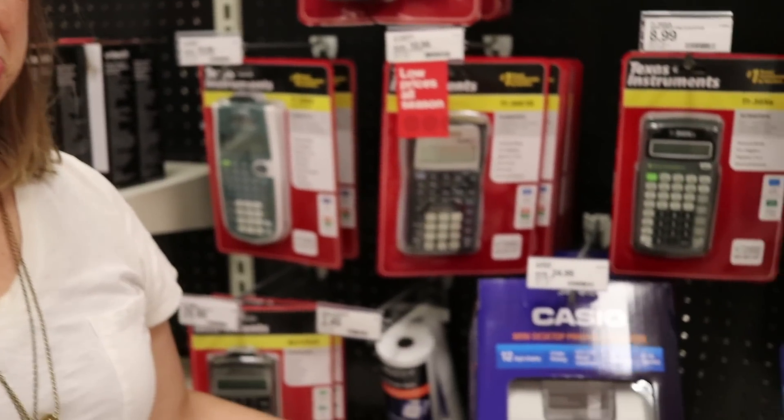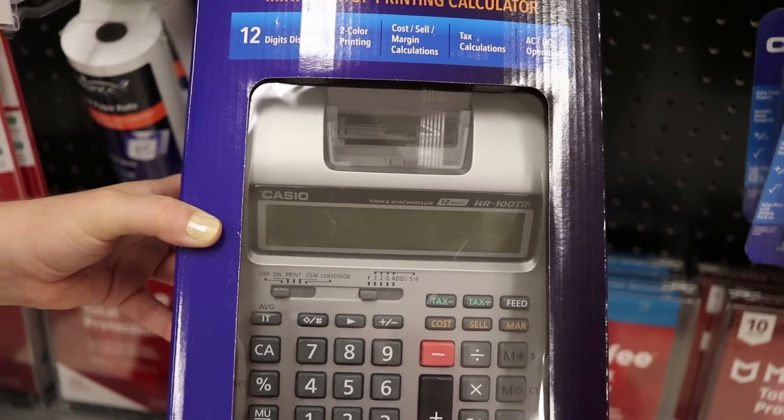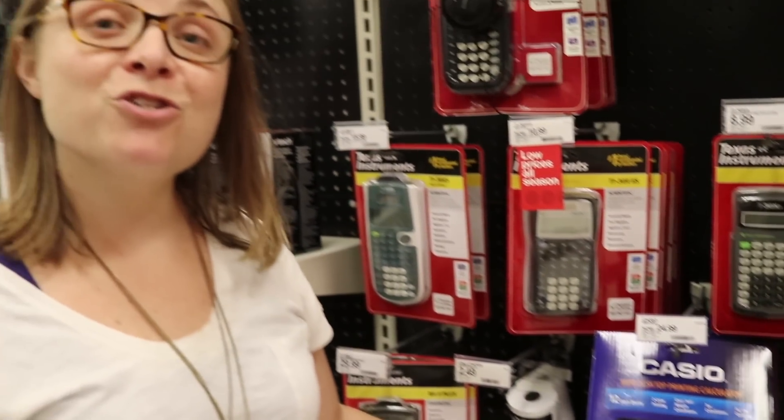Joanne really wants a printer calculator — they make such a fun noise. I used to play with my grandmother's, I would add things up randomly because I liked the noise. Is it on the list? No. Then we're not buying it.